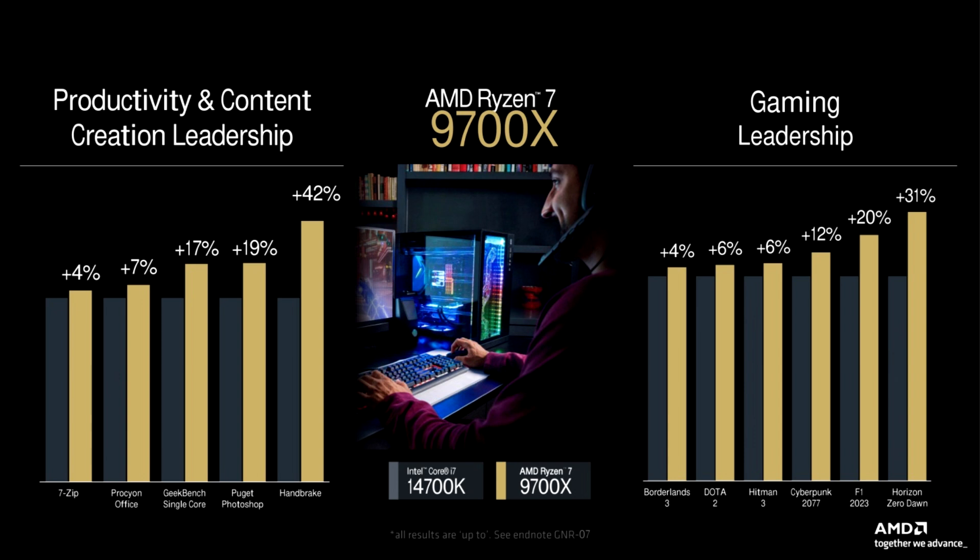Interestingly, benchmarks from Hardware Unboxed also show that the Windows 24H2 update isn't exclusive to AMD when it comes to performance improvements, as existing Intel SKUs get a slight performance bump with the new patch. It will be interesting to see how the situation unfolds in the desktop CPU market, as AMD has somewhat boosted gaming performance for its Ryzen 9000 CPUs, but the upgrade is still very much in line with what reviewers mentioned when comparing from a gen-to-gen standpoint.